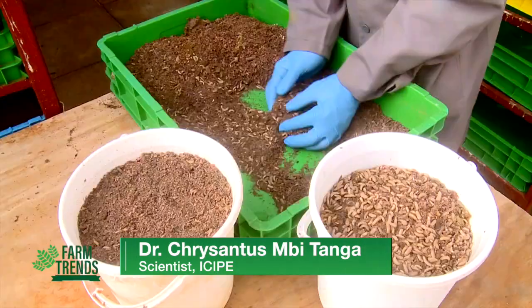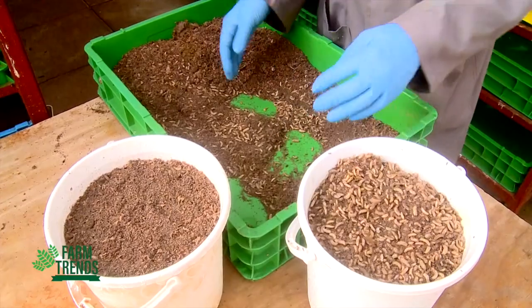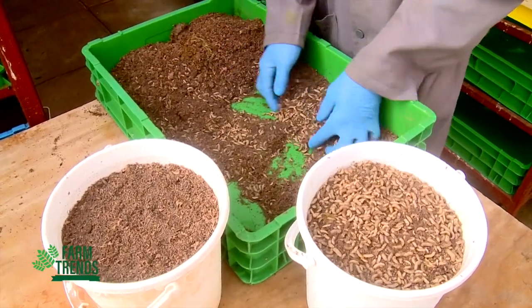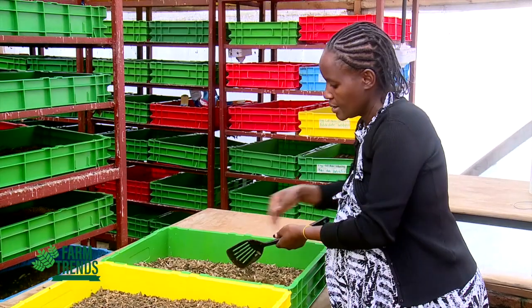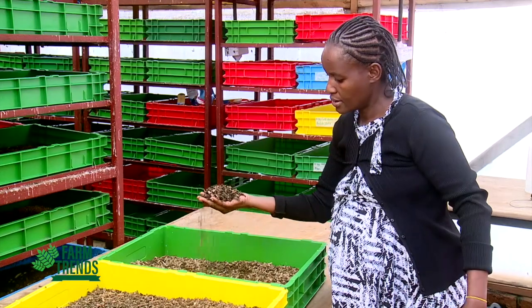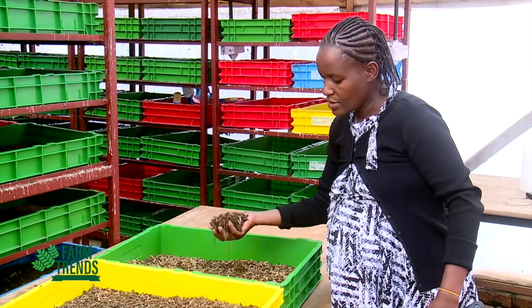The black soldier fly is a small insect with big impact. It is widely advocated globally as an alternative source of protein, because of the massive shortage of protein material required for animal feed production. A lot of farmers and companies like feed millers and food processors have stopped production because of this, and the major protein source accounts for 70 percent of the total cost of production.